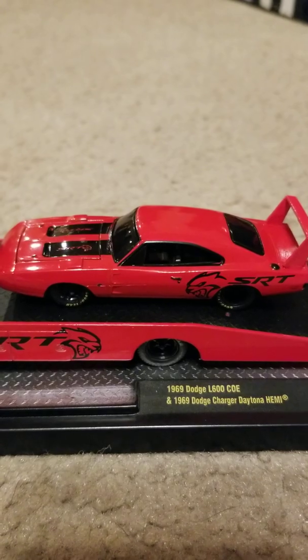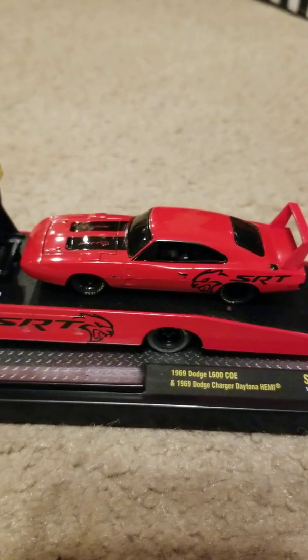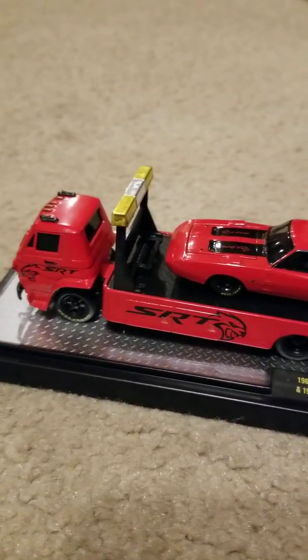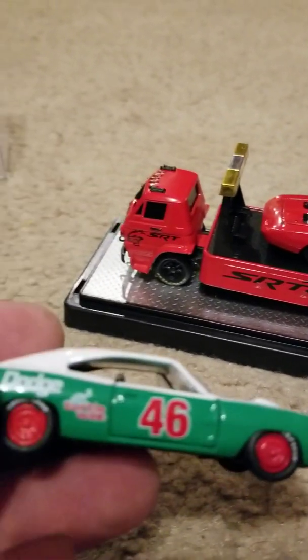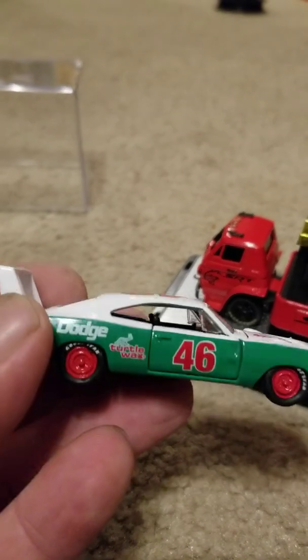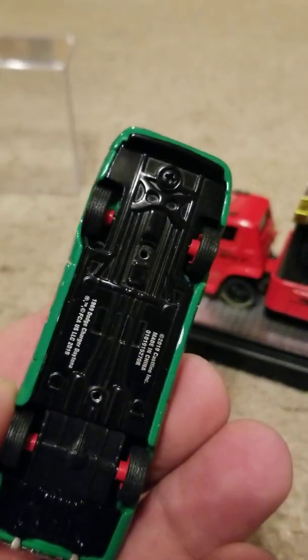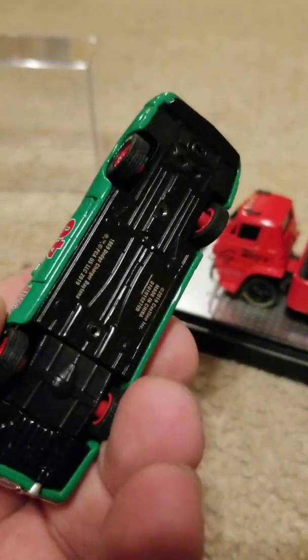Well, there we have a little bit of a closer shot out of the box. The details on these are just outrageous sometimes, and sometimes they're not, but these two actually look pretty good. Tires aren't exactly perfect, but hey, what is in life?